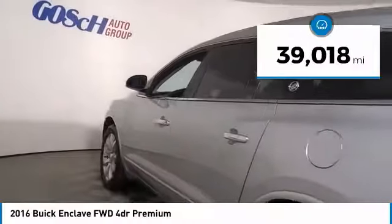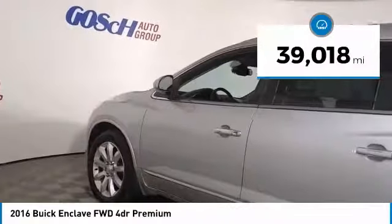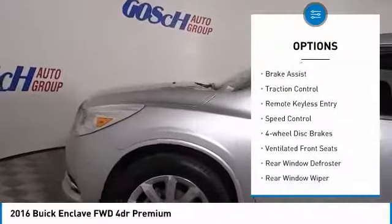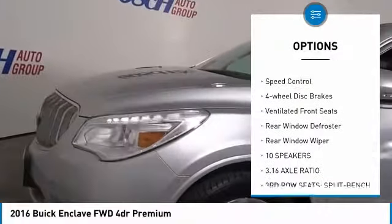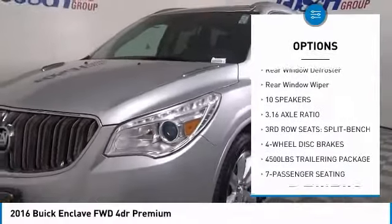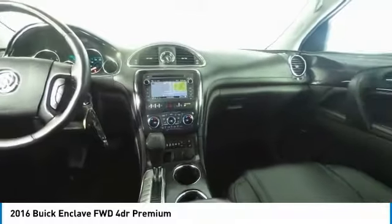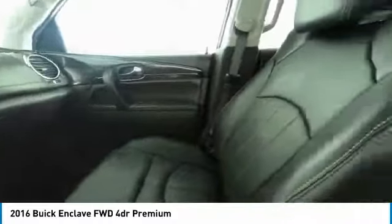This vehicle has less than 40,000 miles. Here are some of this vehicle's great options: electronic stability control, power liftgate, brake assist, traction control, remote keyless entry, speed control, four-wheel disc brakes, ventilated front seats, rear window defroster, rear window wiper.